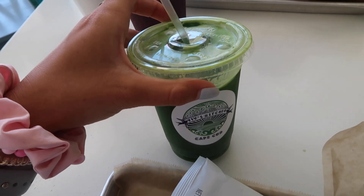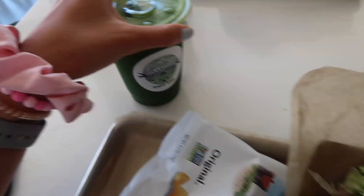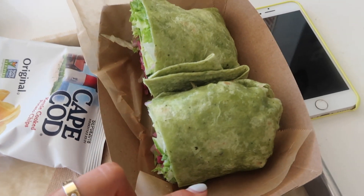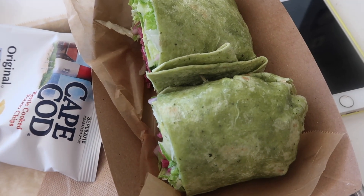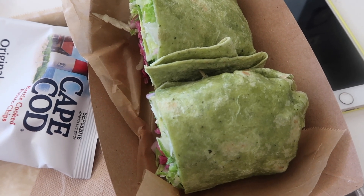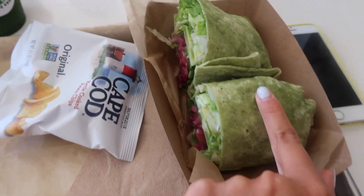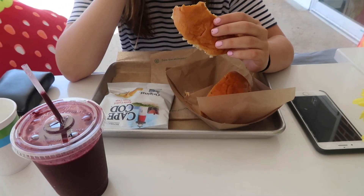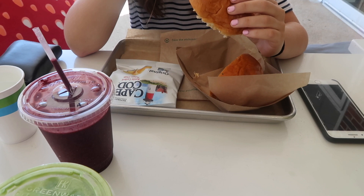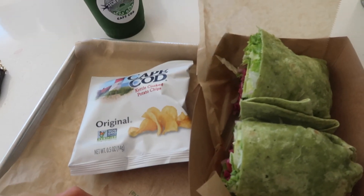For lunch today I got this juice called the Earth Host — it has spinach, kale, cucumber, apple, and pineapple — and I added two ginger shots to it so it's extra gingery. The sandwich I got is called the Garden Party and it has avocado, lettuce, tomato, onion, cucumber, arugula, and their house vinaigrette on a spinach wrap. They also gave me a side of Cape Cod potato chips. Ella got a little sandwich called the Rooster on a brioche bun and a smoothie on the side.